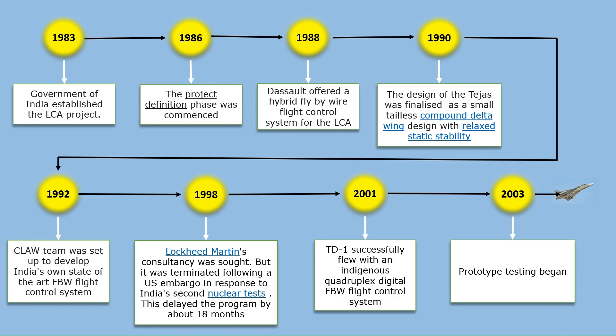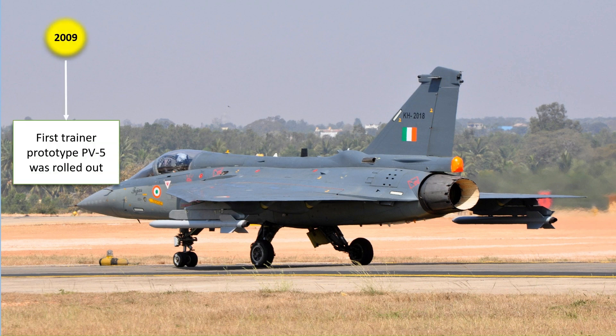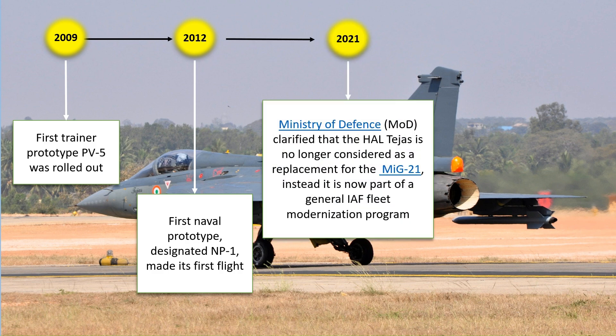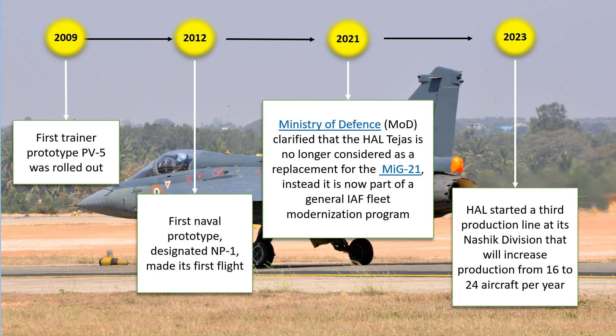In 2009, the first trainer prototype PV-5 was rolled out. On 27 April 2012, the first naval prototype designated NP-1 made its first flight. On December 20th, 2021, the Ministry of Defense, in a written reply during the winter session of Rajya Sabha, clarified that Tejas is no longer considered as a replacement for MiG-21s; instead, it is now part of the General IAF Fleet Modernization Program. On April 10th, 2023, HAL started the third production line at its Nasik division, which will increase production from 16 to 24 aircraft per year.